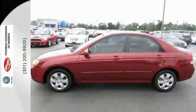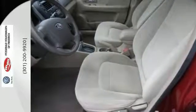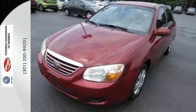With its affordable price, great build quality, and 5-star crash test rating, the Spectra is one of the best buys in its class. Whether you're looking for economical transportation for your commute or a safe car for your family, this Spectra is a top choice. See it for yourself today.